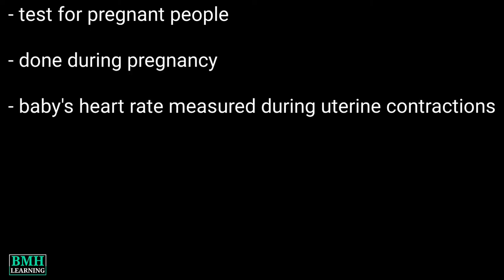Hello friends, welcome to BMH Learning. This video is about the contraction stress test, or CST — a test for pregnant people. It is done during pregnancy to measure a baby's heart rate during uterine contractions.